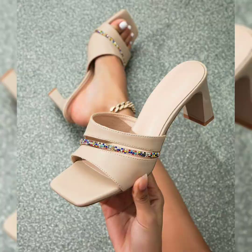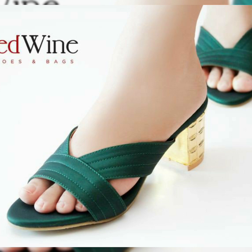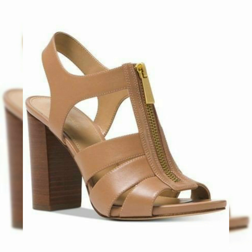If you have any shoes and sandals requests, tell me in the comment section and tell me about the next video. I'll take you to the next video with new designs, new collections, and new ideas.